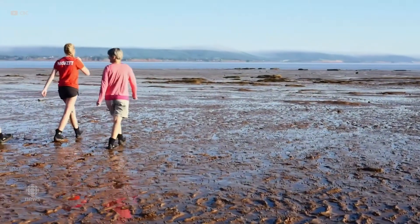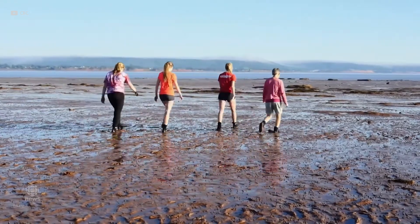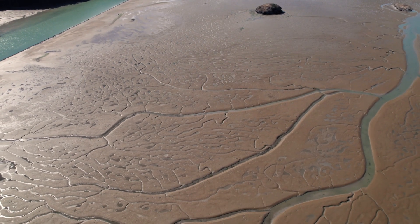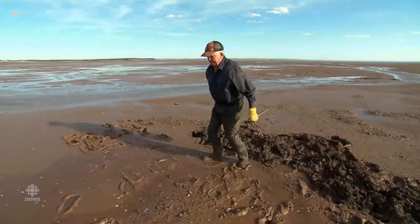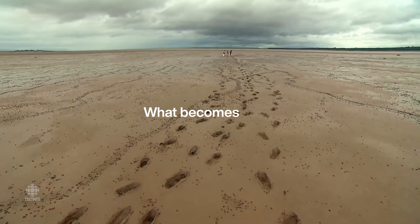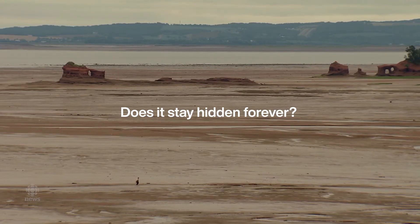Different places, different climates, but the same unnerving result — landscapes that look safe yet hide traps beneath the surface. And that brings us to the deepest mystery of all. When something sinks into quicksand — an object, an animal, even a person — what becomes of it? Does it stay hidden forever, or does the ground eventually return it?